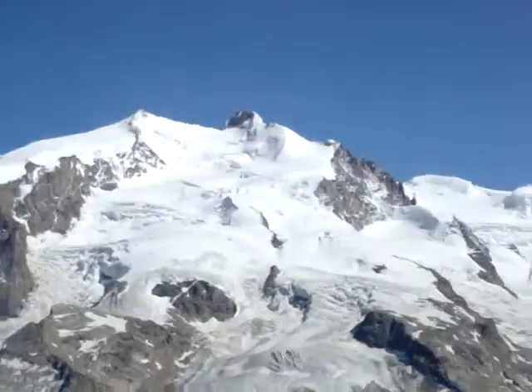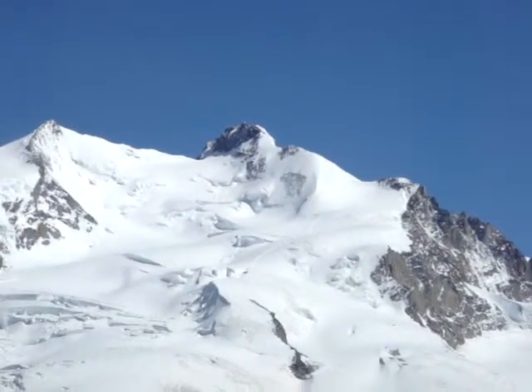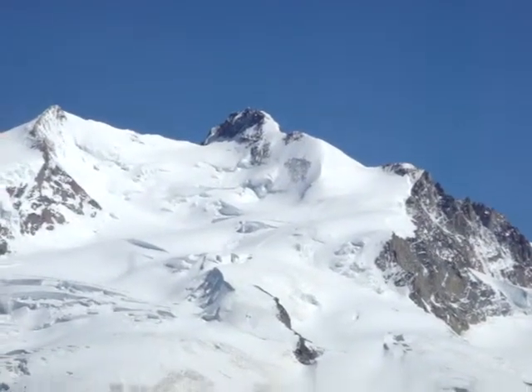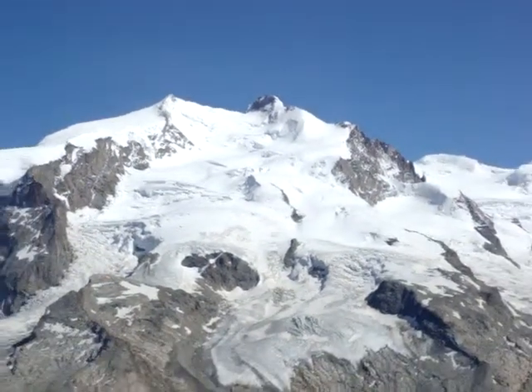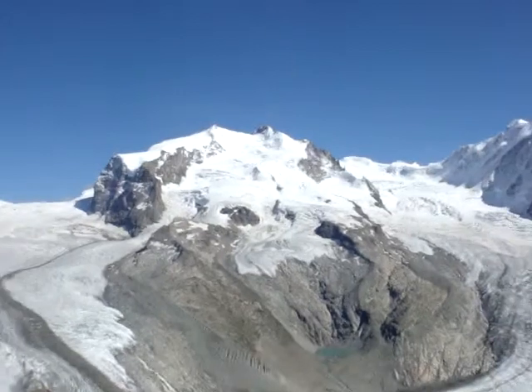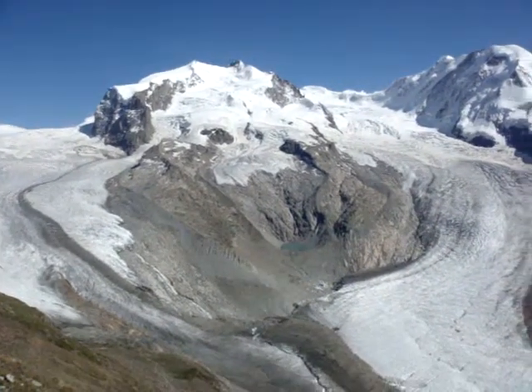Pretty well in the centre of the screen at the moment — 4,638 metres above sea level. So you'll see the enormity of the ice, the glaciers, and just this magnificent mountain range in a moment as we start to pan out.